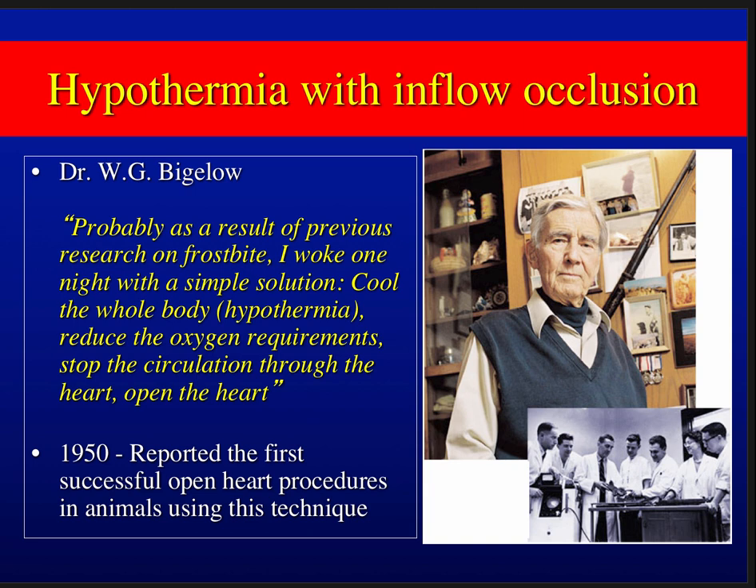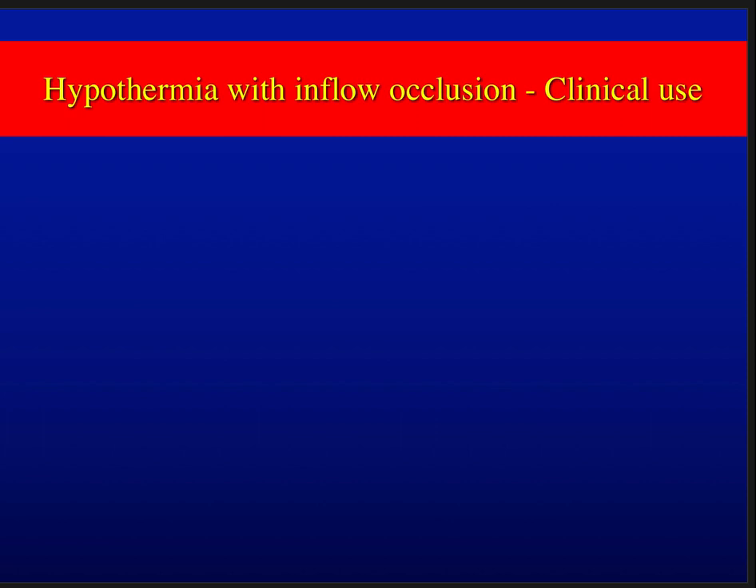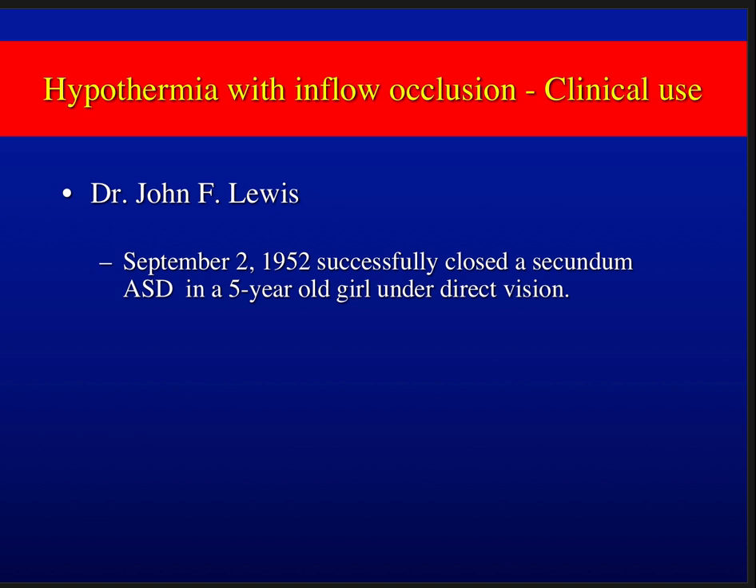In 1950, they reported a series of successful open heart procedures in animals using that technique — they could cool down dogs, open their hearts, close them, and recover them. The tissues were metabolically suppressed enough to allow time to fix problems in the heart. John Lewis actually preceded Gibbon's first successful ASD closure — he closed a secundum ASD in a five-year-old girl under direct vision in 1952, almost a year before Gibbon.